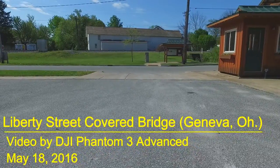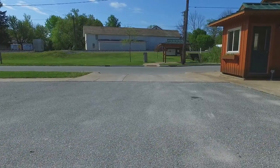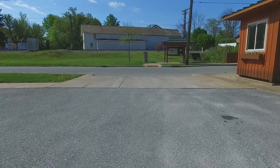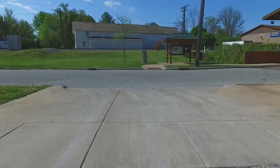Welcome drone video fans. We've got another video here of one of Ashtabula County's covered bridges. This one is the Liberty Street Bridge, a covered bridge in Geneva, Ohio.